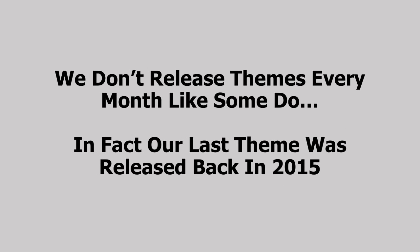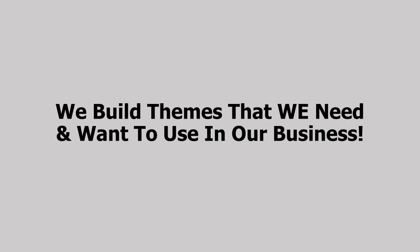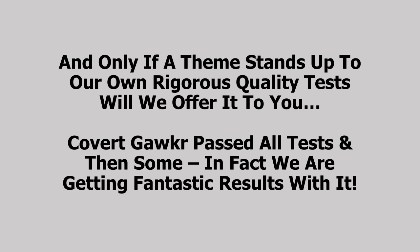We don't release themes every month like some do. In fact, our last theme was released all the way back in 2015. That's because we don't build to sell. We build themes that we need and want to use in our business, and only if a theme stands up to our own rigorous quality test will we offer it to you.